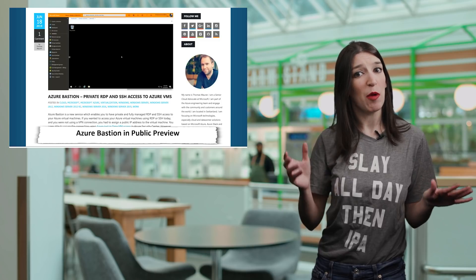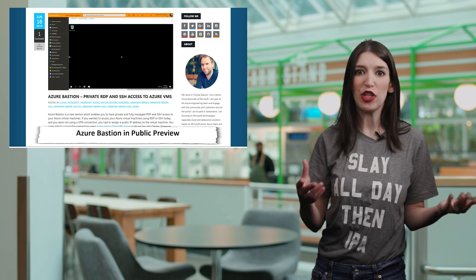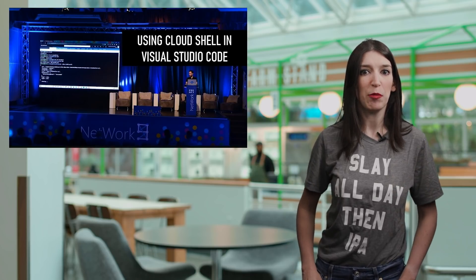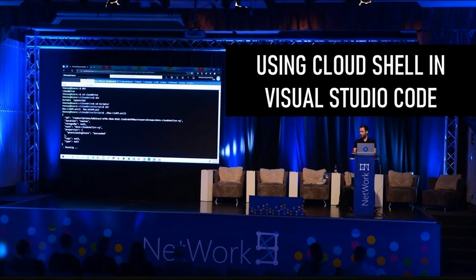Speaking of Thomas Maurer, not only did he do a great job explaining Azure Bastion, but he also recently published a talk and a blog post about how to use the Azure Cloud Shell in Visual Studio Code. It's a great talk and demo, and I've linked to it below.